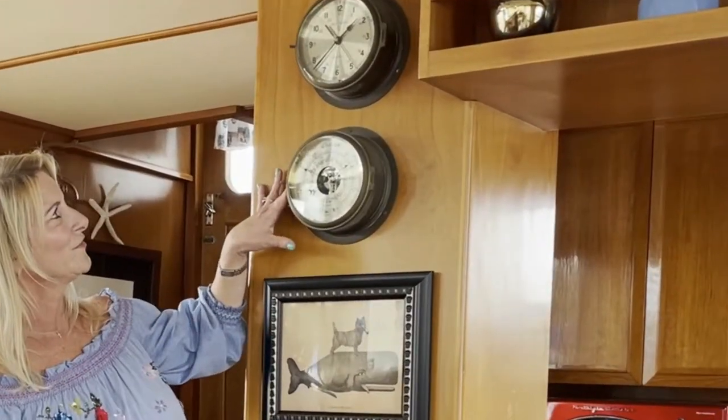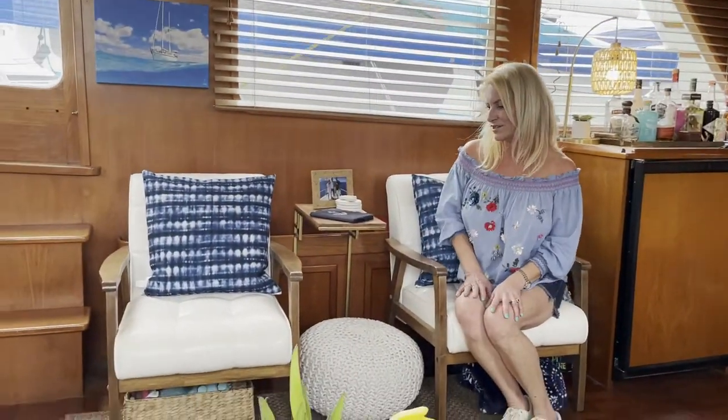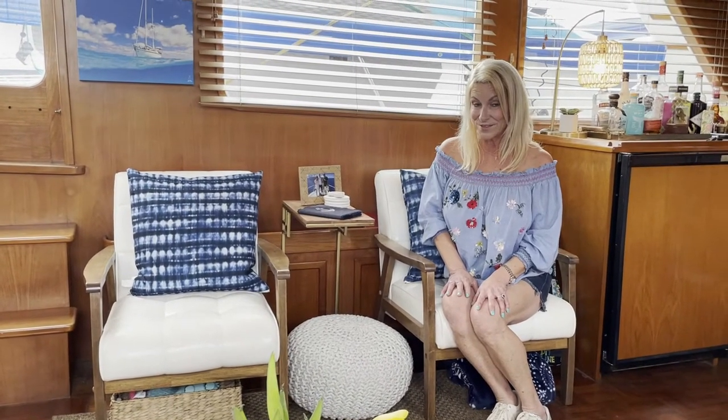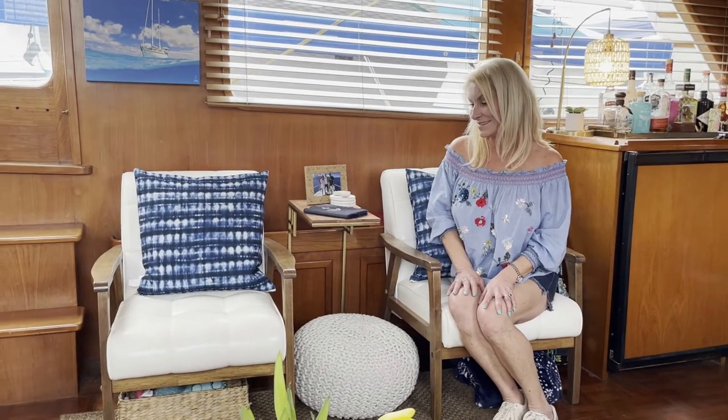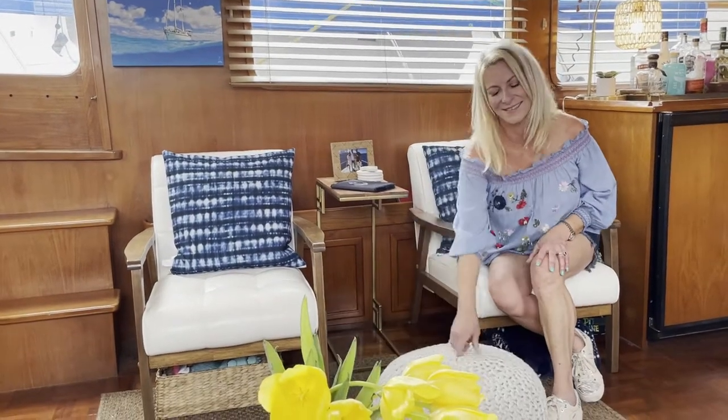This is the barometer and the clock. Over here are two chairs we purchased after we bought the boat. It can be a little tricky — you have to find chairs that fit through a door to get on the boat, and these fit the bill. They're comfortable. We have this nice little ottoman.